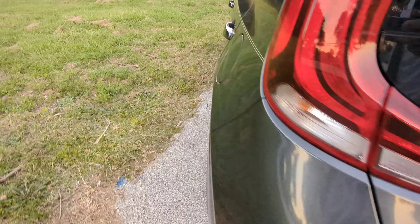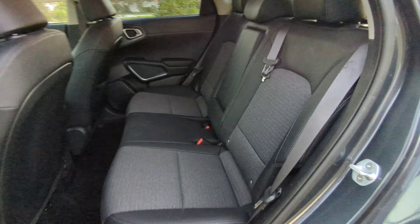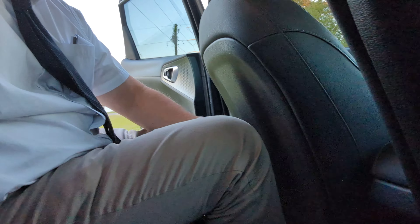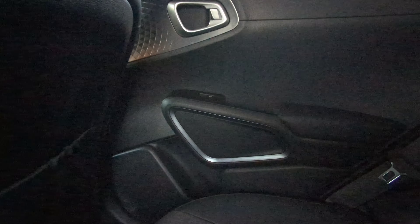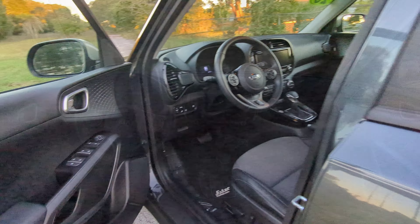Kia Soul — let's check out the interior space. In the back, cloth seats, plenty of headroom — oh my goodness, so much headroom. Even sitting behind myself, I have plenty of legroom. Pouches on the back of the passenger seat. Door handles look modern. Here's the view from the back to the front.